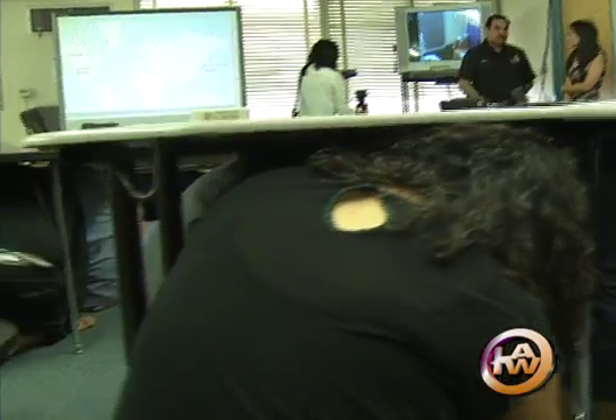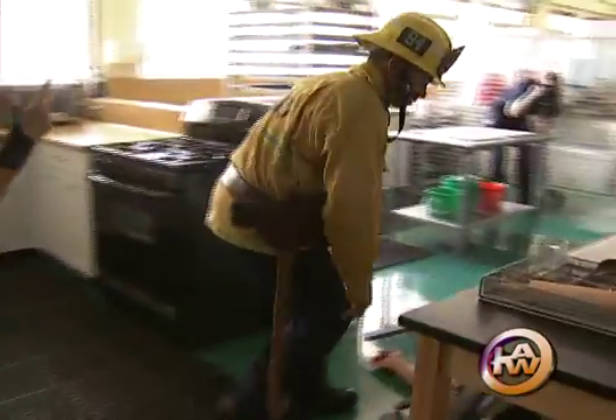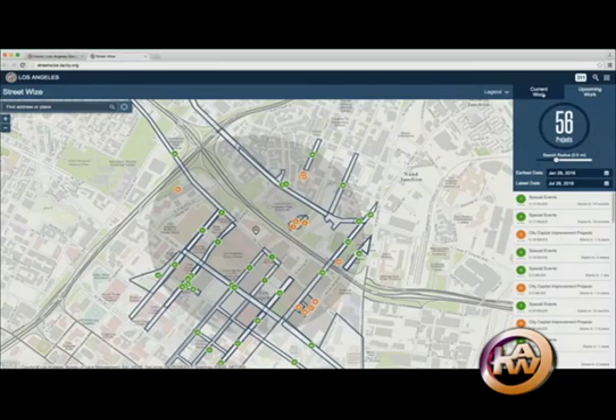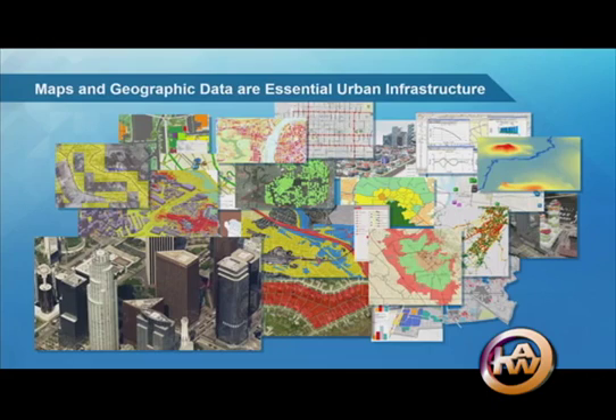Let's say the big one hits. A major earthquake rocks Los Angeles, trapping students at area campuses. LAFD firefighters rushed to the scene could make critical decisions faster using maps accessible on their smartphones — hundreds of maps with real-time information on street closures, sewer lines, and the nearest fire hydrants.